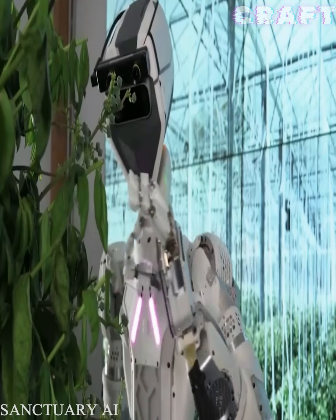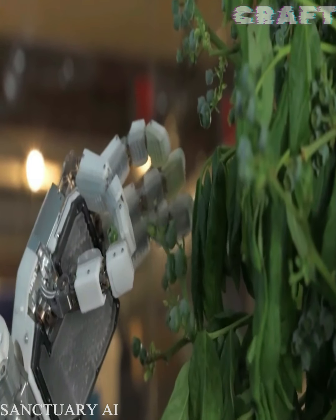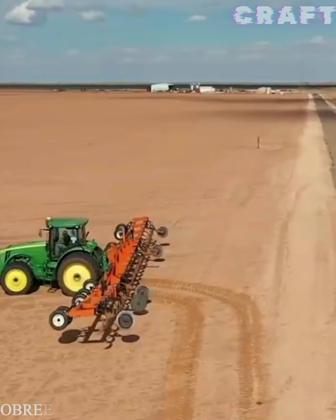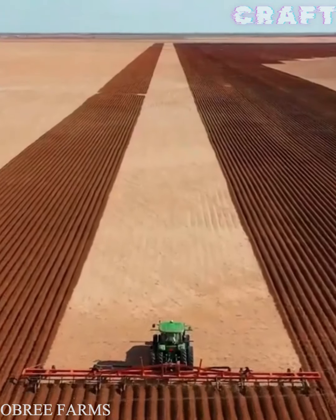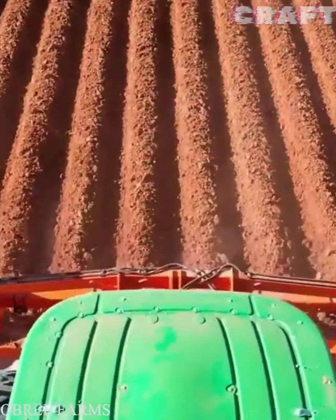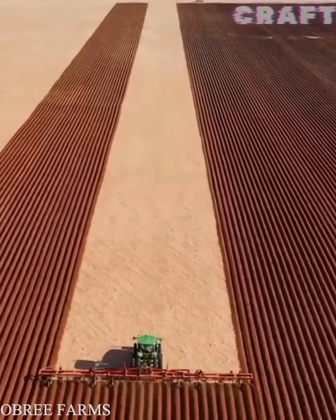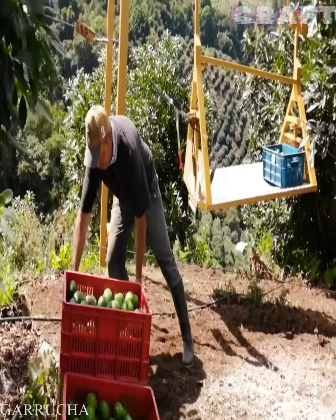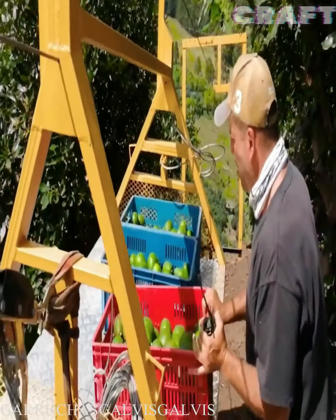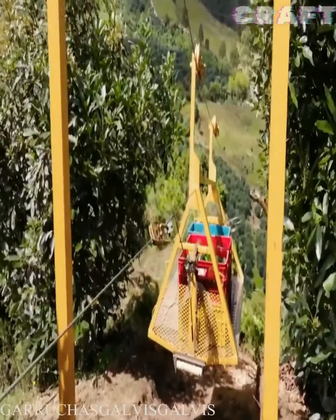A programmed robot picks blueberries with high precision. Disc harrows are used to cultivate the soil at a shallow depth, helping to retain moisture, ensuring the crushing and incorporation of weeds and plant residues, and provoking the germination of weed seeds. A cable car designed for a load capacity of 250 kg helps farmers reduce costs for transporting products where there is a slope.